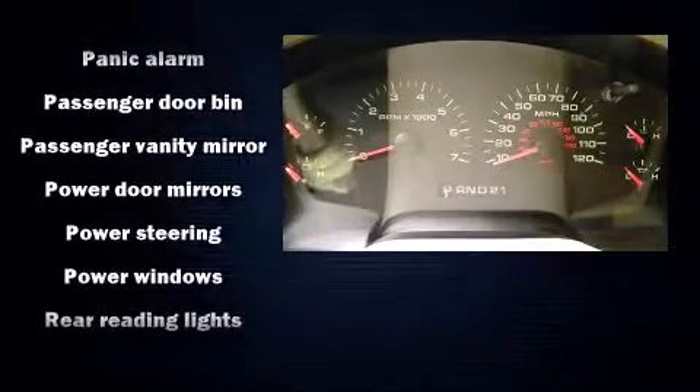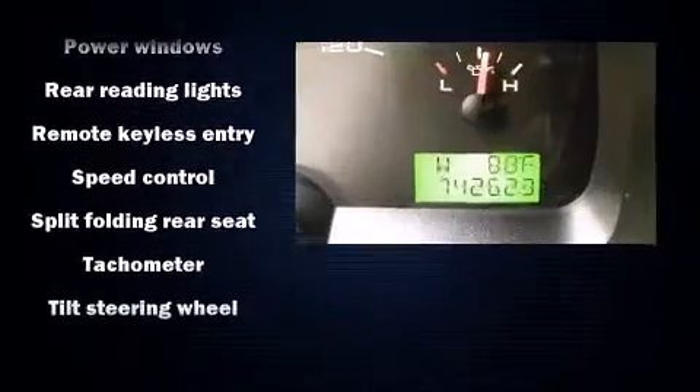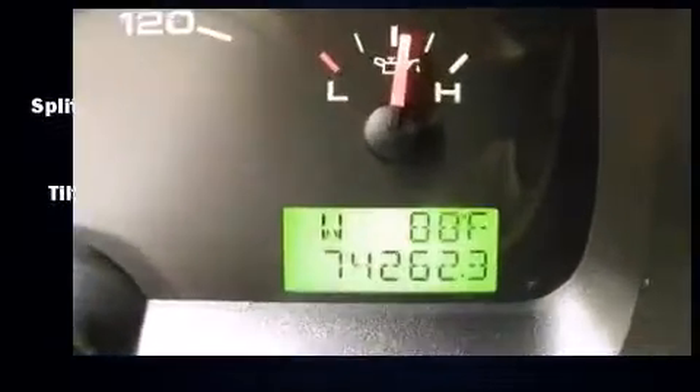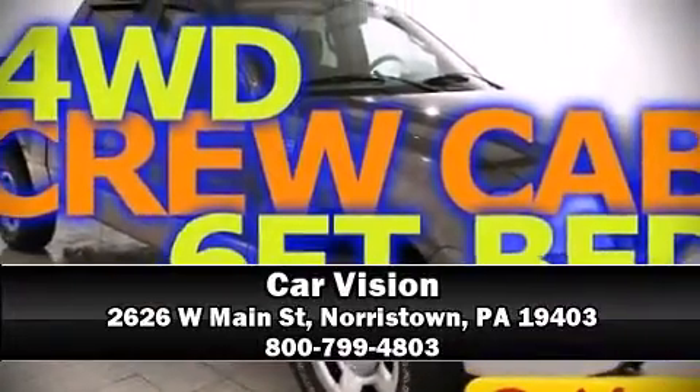It also arrives with a Carfax history report, providing you peace of mind with detailed information. Our sales staff will help you find the vehicle that you've been searching for. Stop in and take a test drive.